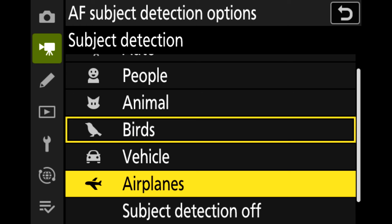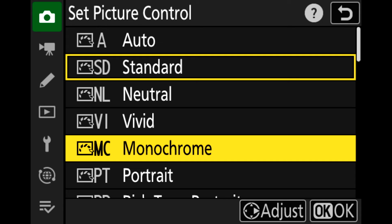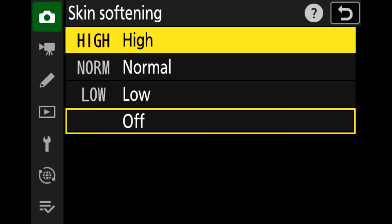Airplane detection has been added for video as well — that's a great bonus for this firmware update. Just like in photography, auto capture is now available with manual focus settings. Rich tone portraits, portrait impression balance, and skin softening have also been added for video, which helps videographers doing wedding photography who want to do some in-camera edits before getting home.